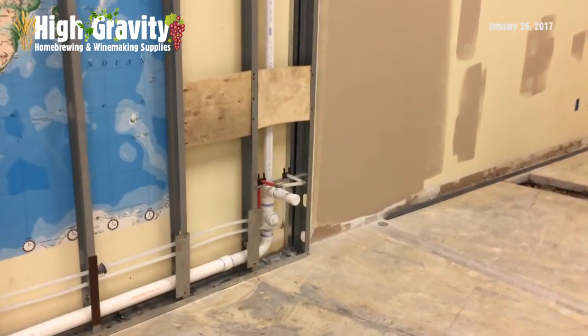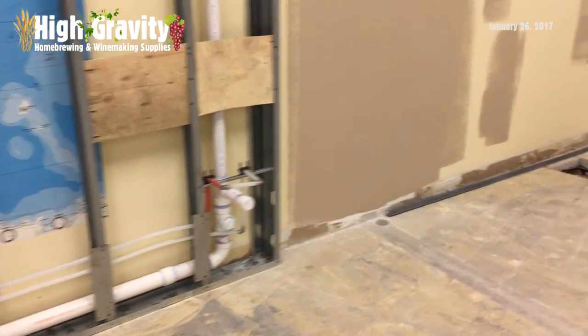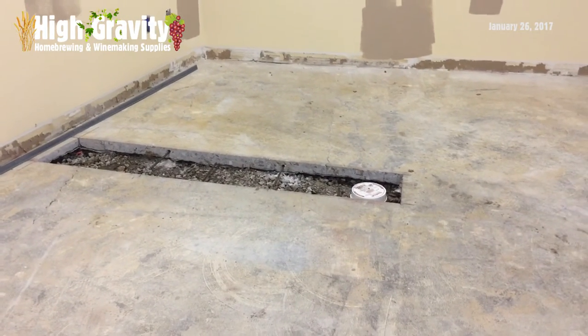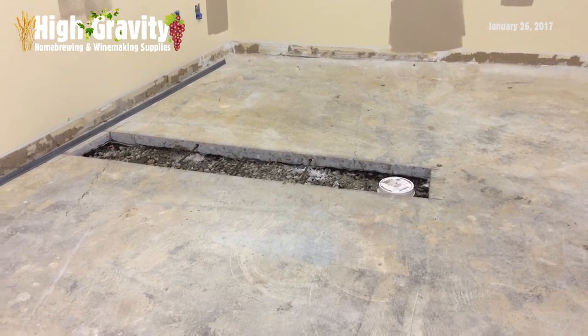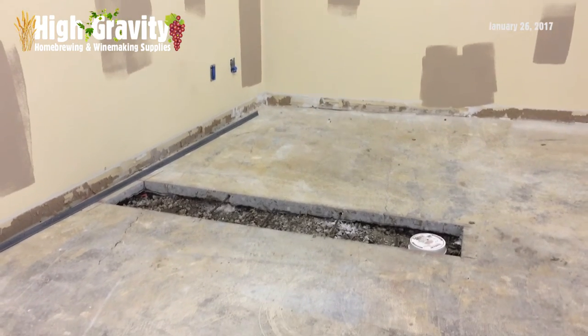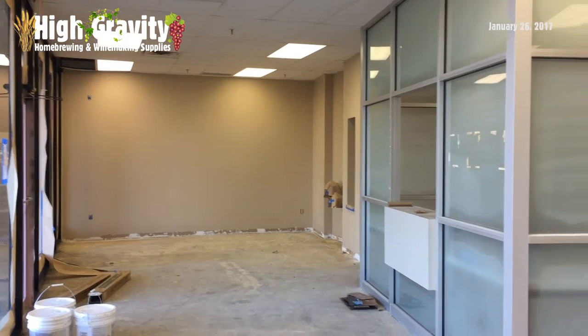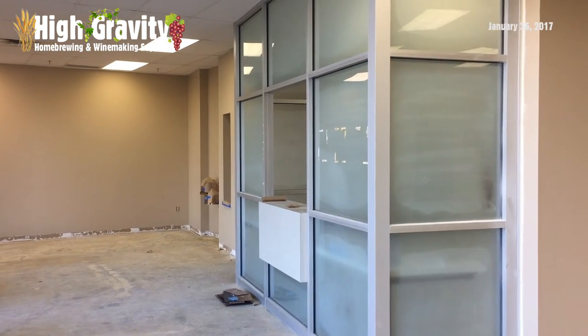We have a drain here for the hand washing sink, and then over here we have another floor drain — this is where all the beer brewing is going to take place, so that floor drain is going to come in mighty handy. Here's the front entrance area; looks like they've got it painted up pretty good.